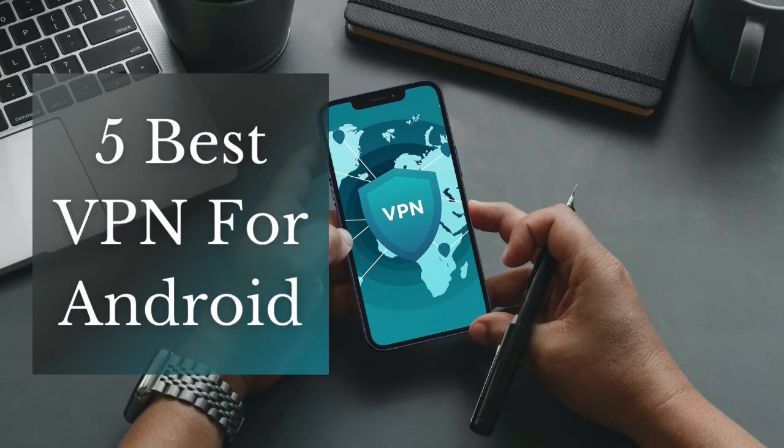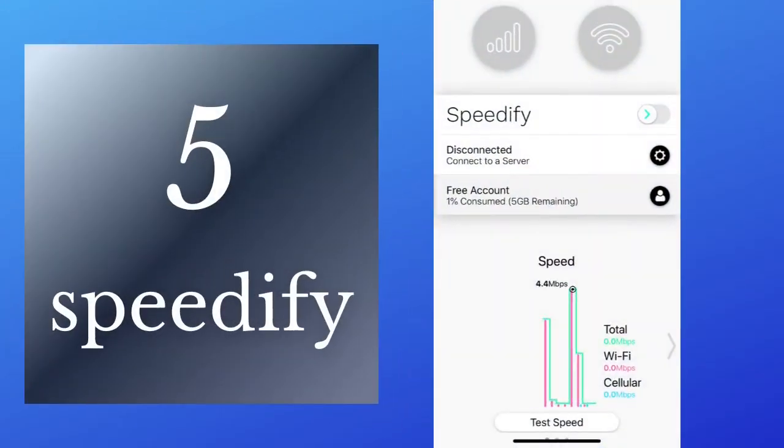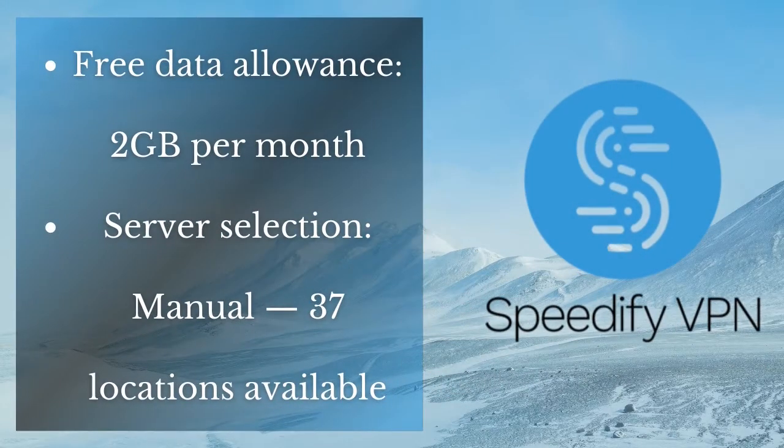Hello dear friends, in this video I want to introduce the five best VPNs for Android. Please like the video and subscribe the channel. Let's start. Number five is SPDF. SPDF is a free VPN that offers you 2 gigabytes of free data usage per month.